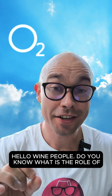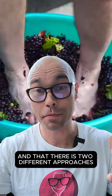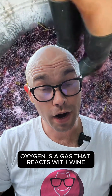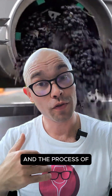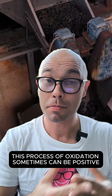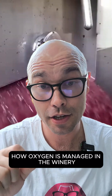Hello wine people, do you know what is the role of oxygen in winemaking and maturation, and that there are two different approaches to how oxygen is used in winemaking? Oxygen is a gas that reacts with wine during winemaking and maturation, and the process of contact of oxygen with wine is called oxidation. This process of oxidation can sometimes be positive, sometimes negative. There are two ends of the spectrum of how oxygen is managed in the winery.